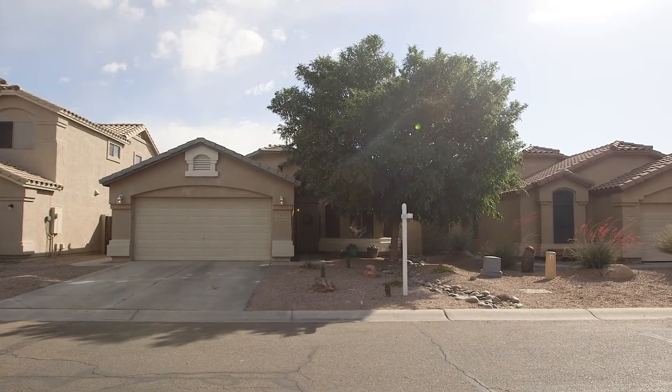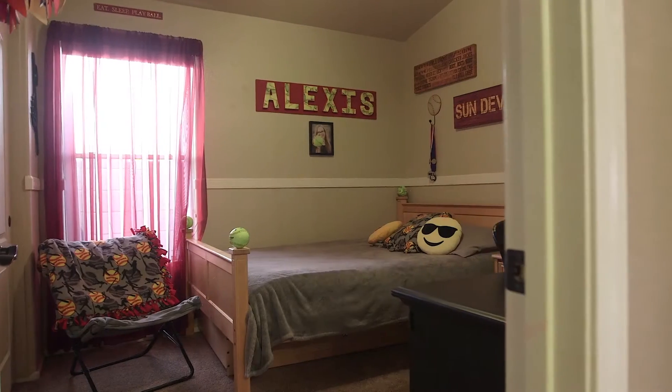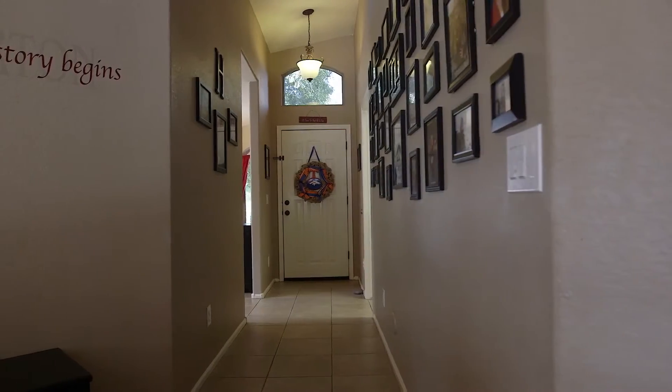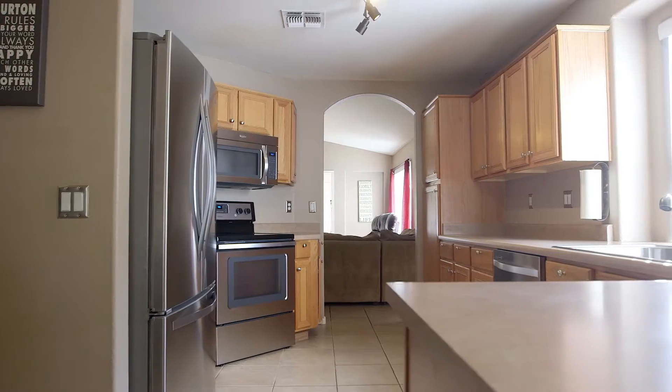Situated on a peaceful shaded lot, you'll love the 16-inch tile throughout, vaulted ceilings, new carpet in bedrooms, new hardware on doors, fabulous dining room kitchen combo with stainless steel appliances, and plenty of cabinets.